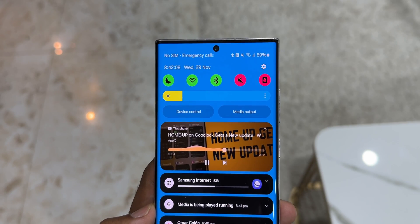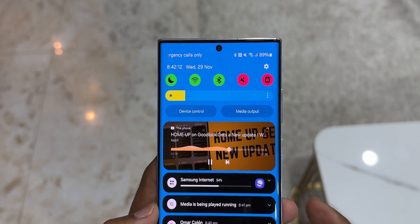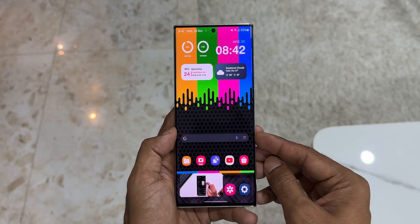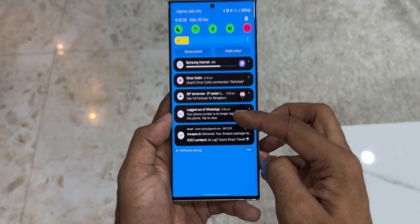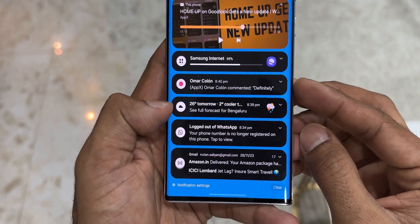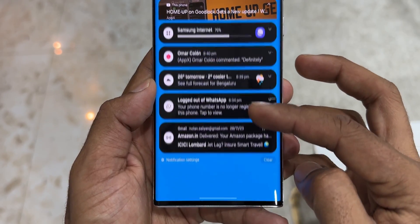We have got improved album art display. While playing music or videos, album art will cover the entire media controller in the notification panel. On the notification panel, each notification will now appear as a separate card, which is a little more streamlined. You can also notice that the notification icons look the same as the app icons, making it easier to recognize which app you're getting the notification from.